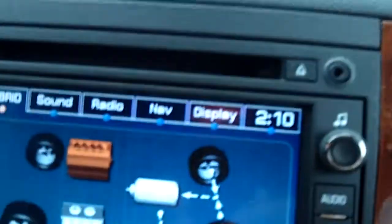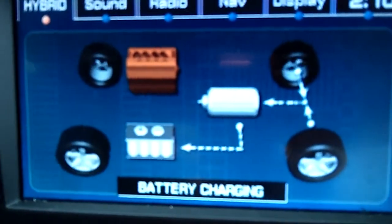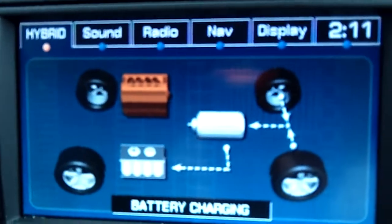Hi there, it's Miss Lori and I'm in the Chevy Tahoe Hybrid. Today I wanted to show you how I know whether we're operating in battery power, engine power, or hybrid power. It's really simple — all we have to do is go over to the panel, press the menu button, and it pulls up the hybrid display.